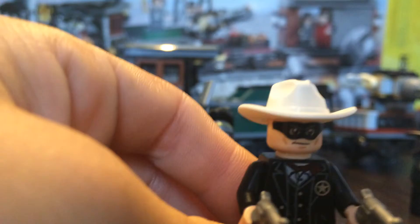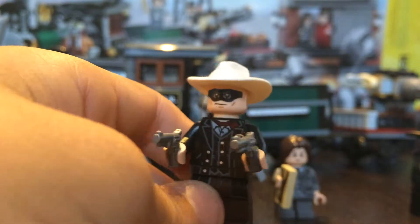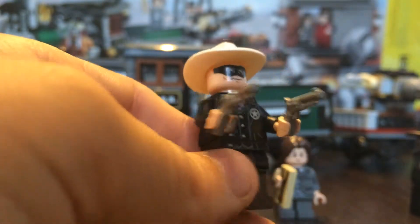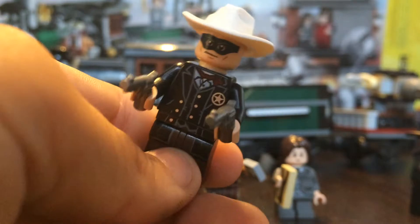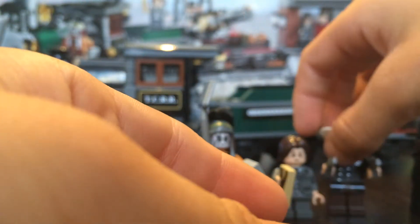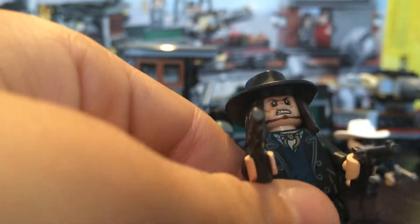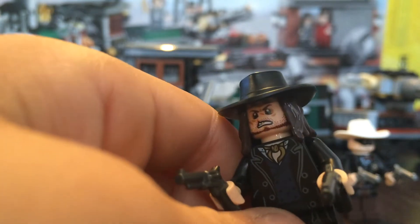And here's the big guy — the Lone Ranger! He looks great. This is the first set I reviewed with him. He comes with his two revolvers, he's got a star, and great printing on both the legs and the torso. He's also in the Silver Mine Shootout. This is actually the normal standard version.